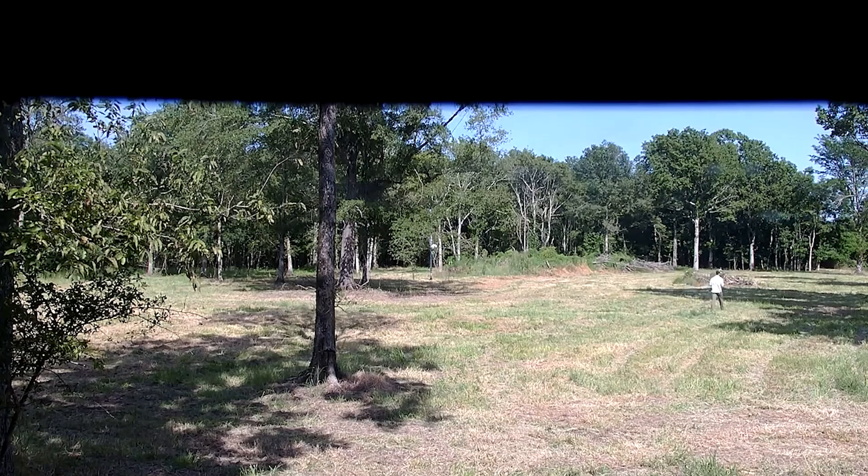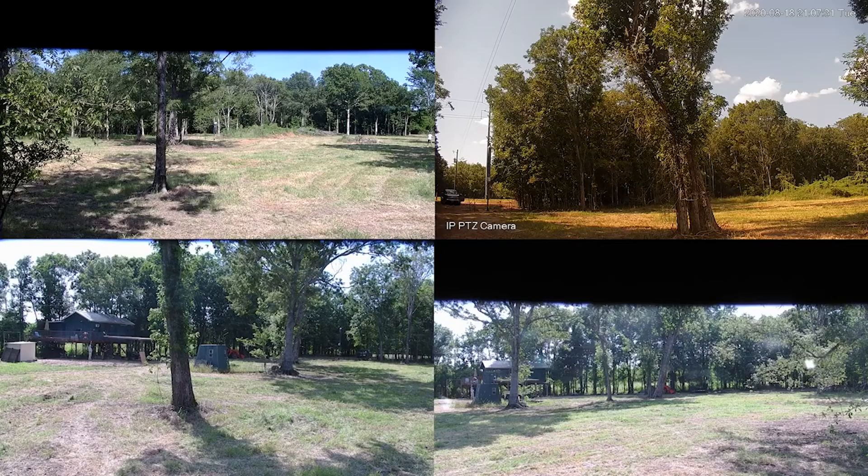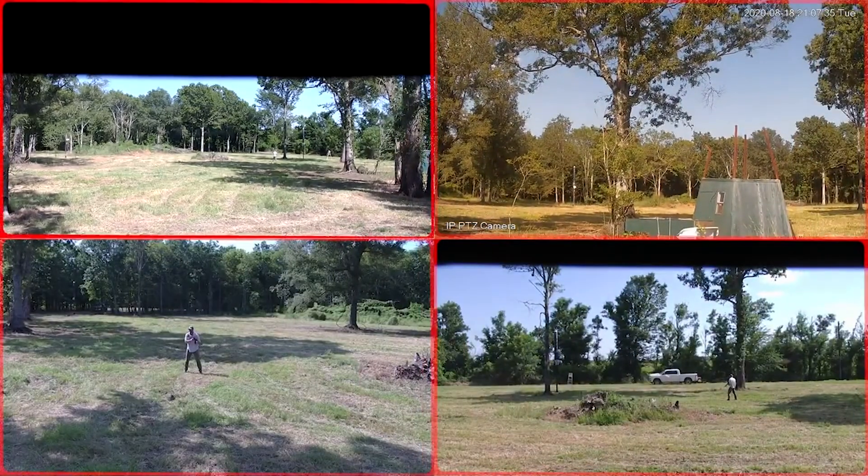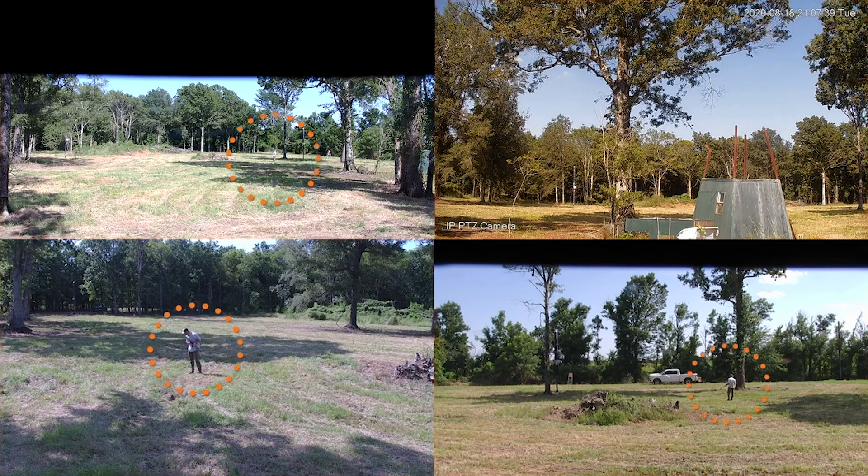Right now he's moving. He's going to take another couple shots and we're going to see how the cameras follow him and react. As you can see, we have Bobby here — he's behind the building over here, but our cameras moved to his location.